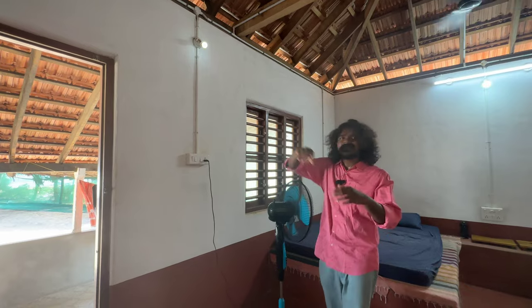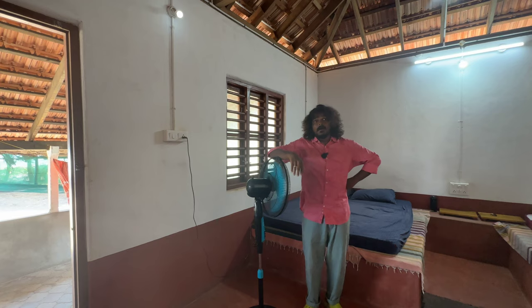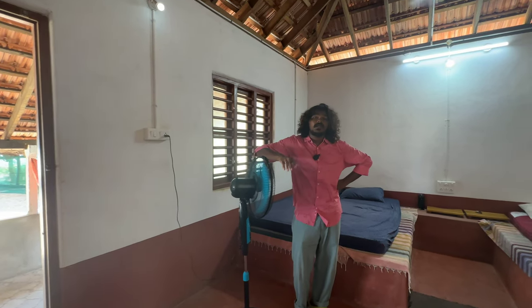The best part of this room is the view. There are a lot of places here where you can see the beach. You can see that — that is the beach right there.